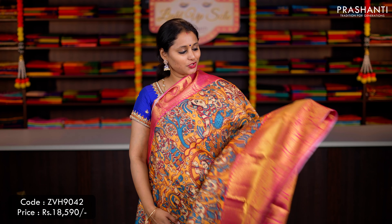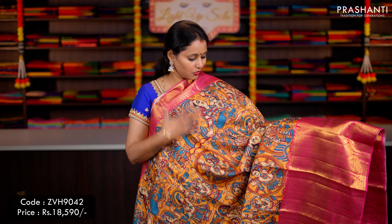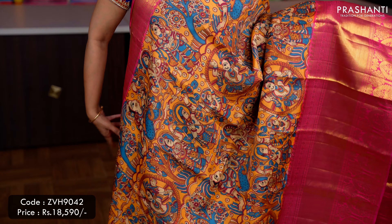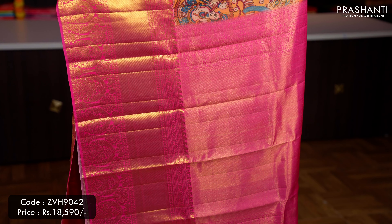Orange with pink — one more gorgeous saree with short and long Kanjivaram borders along with beautiful Kalamkari digital prints running all over the saree, a contrast rich pallu in pink with Zari woven work, and a matching digital printed blouse, priced at ₹18,590.